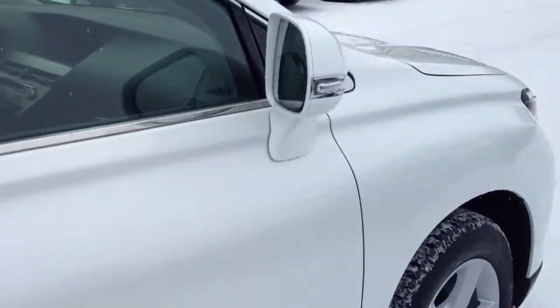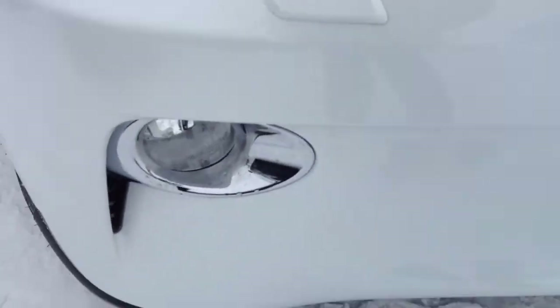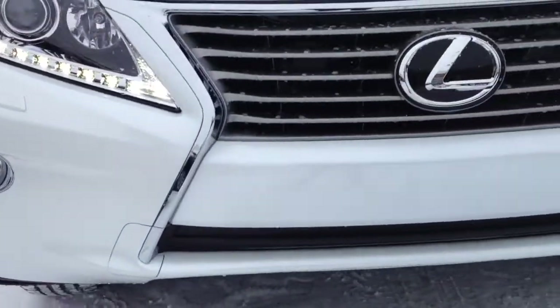You have your integrated turn signal lights in your side mirrors. Around to the front, you have your HID headlamps, LED daytime running strip lights, headlamp washers, fog lights, and you have your engine block heater.